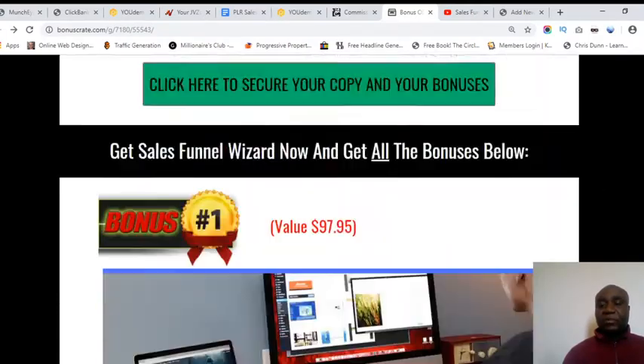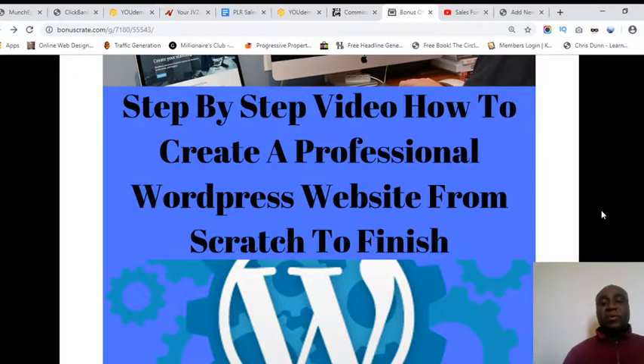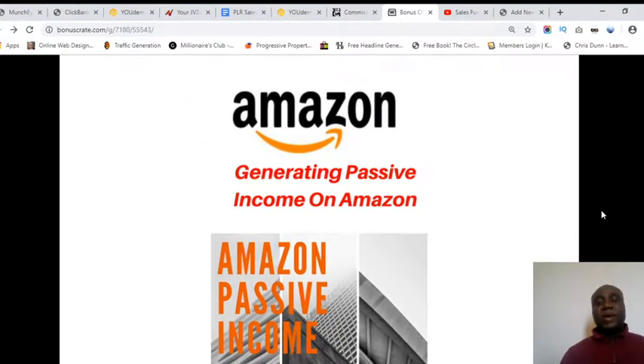I've got some fantastic bonuses I'll be giving away. Bonus number one: if you pick up Sales Funnel Wizard with me, click the link under this video you're watching right now and that will bring you to this page. Bonus number one is a step-by-step video on how to create a professional WordPress website from scratch to finish. Elementor already gives you training, but I've got comprehensive video training as well.